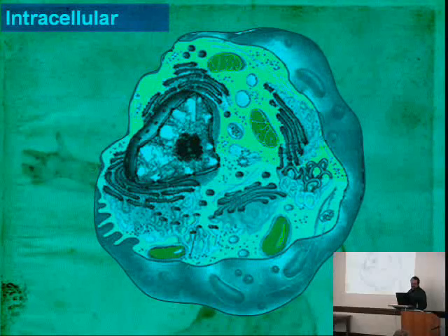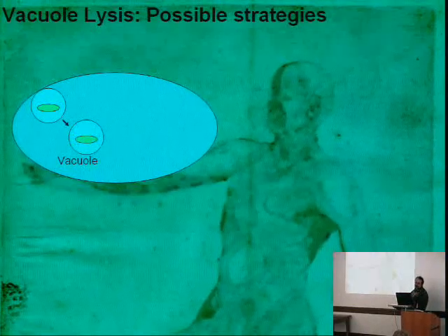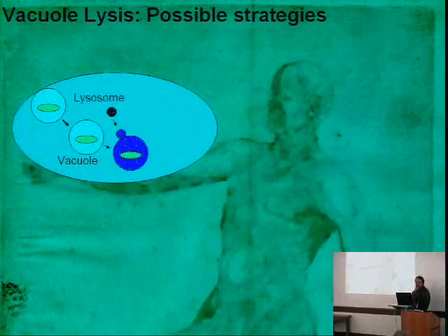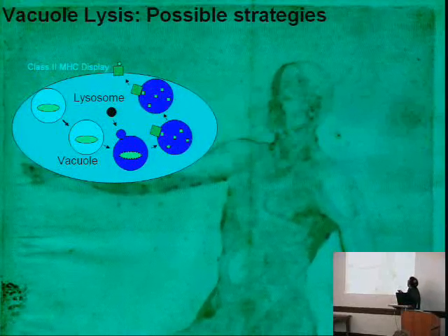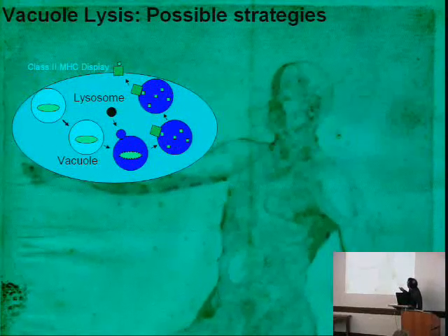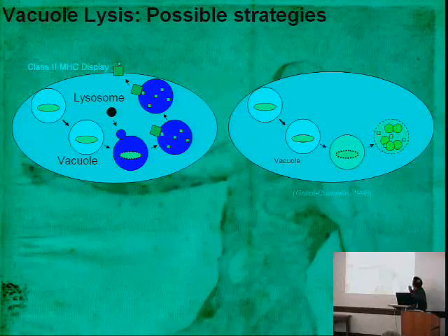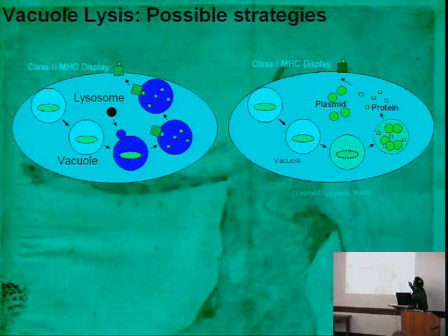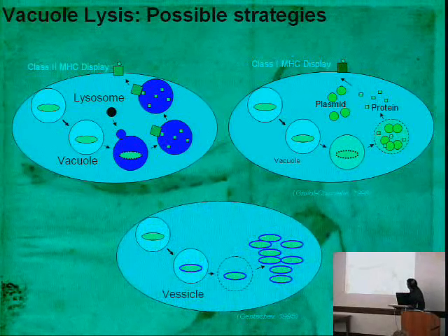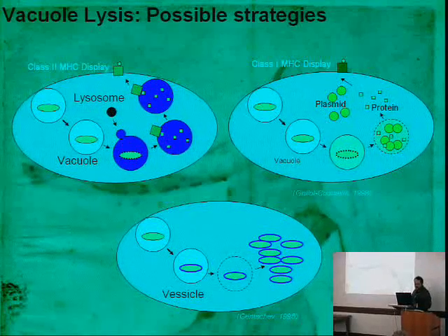Intracellularly, we have several options. Once bacteria end up in the vacuole via the invasion mechanism, the vacuole gets invaded by the lysosome changing pH. We can then break open the cell and deliver protein fragments that direct macrophages to kill it, or deliver plasmids that make protein and chemistry, or escape the vesicle and grow inside the cell, lysing and killing it, or move from cell to cell. We have different designs for each situation and are testing each one, though we're not quite there yet.